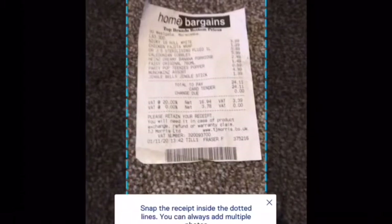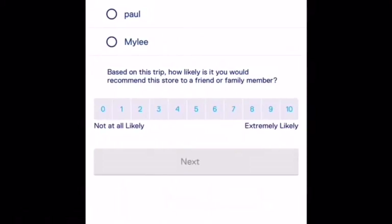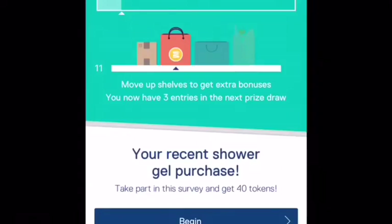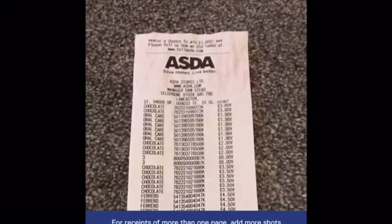The third app for your receipts is Shopfix. Again you take pictures of your receipts on this app, it gets you to answer a couple of questions — who paid for it and how you rate the shop out of 10 — mark that and Bob's your uncle.